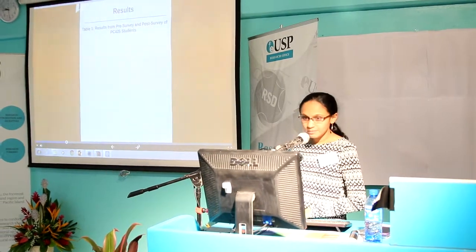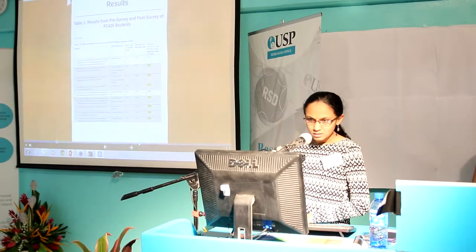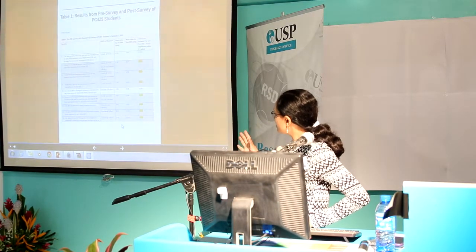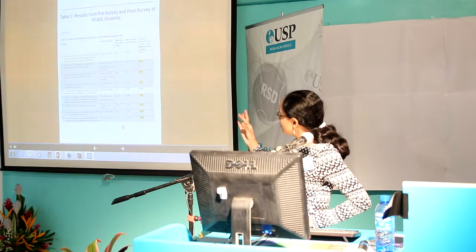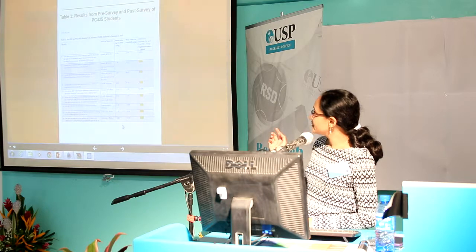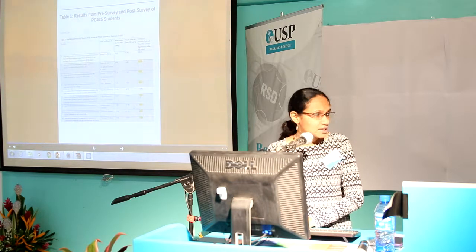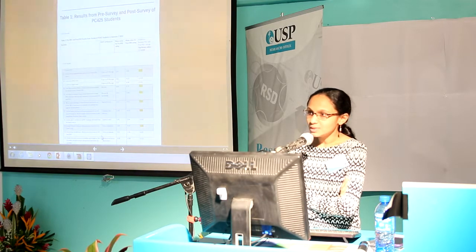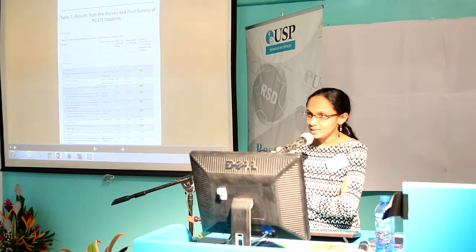Going on to the results: this table shows all the questions and how they map onto the various facets of research, with the mean rating for pre-RSD, mean rating for post-RSD, and the difference between them. Out of the 20 questions, we found that in most questions students showed a significant difference in their pre-RSD and post-RSD ratings — across all facets of research.